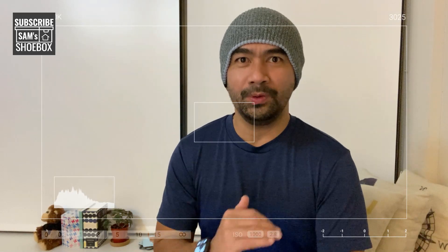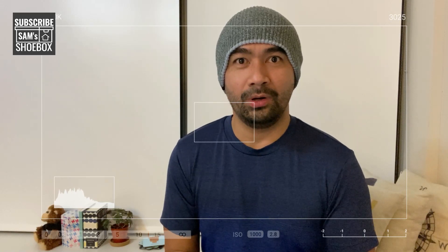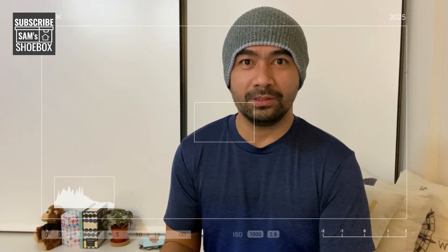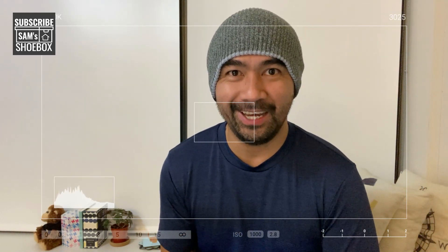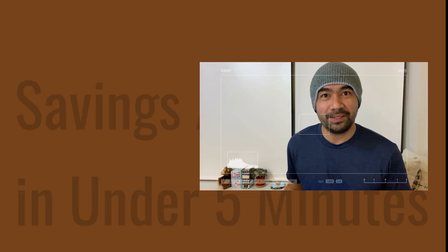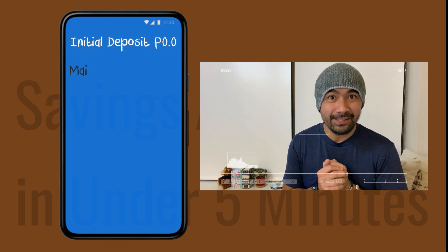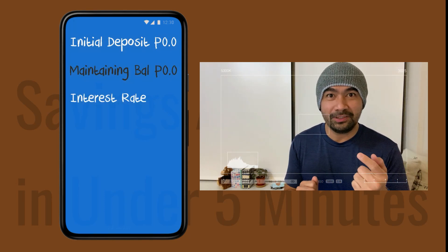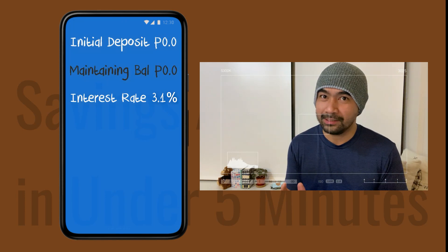What if I tell you there's a better way? All you need is a verified GCash account. If you don't have one, you need one valid government ID to open a GCash account and get it verified. Why is it better? The initial deposit is at zero pesos, the maintaining balance is also at zero pesos.